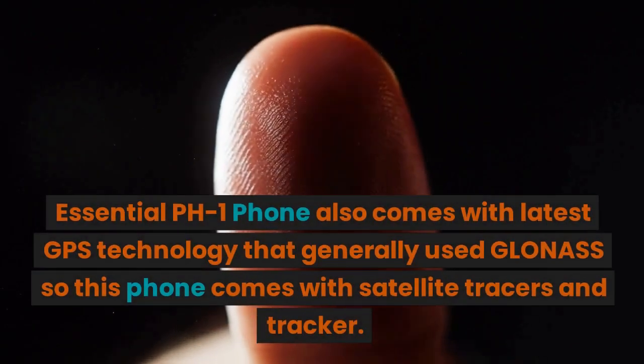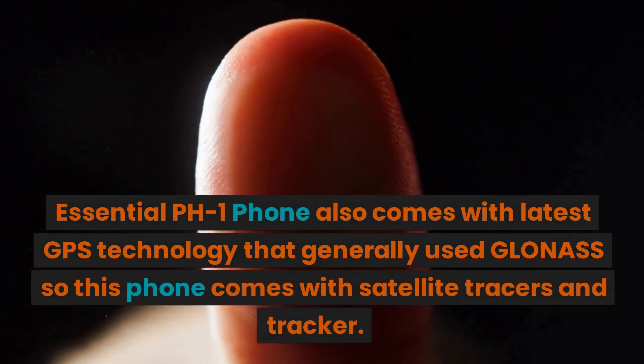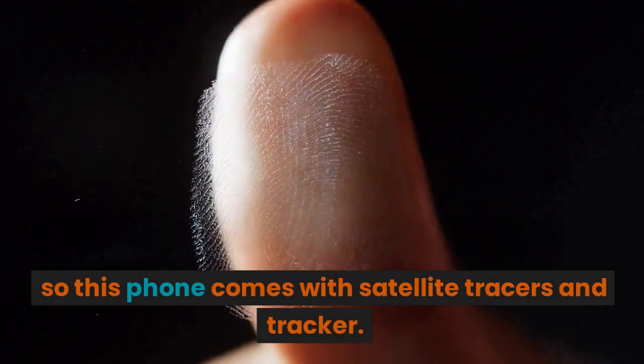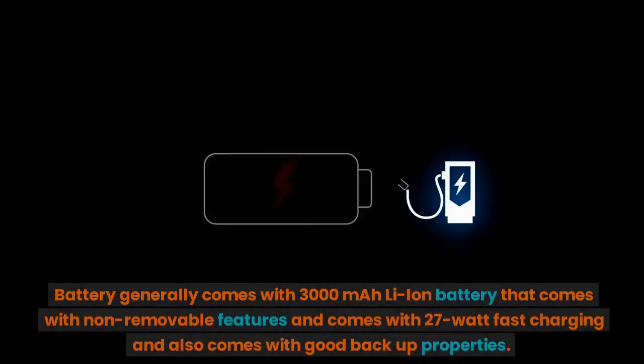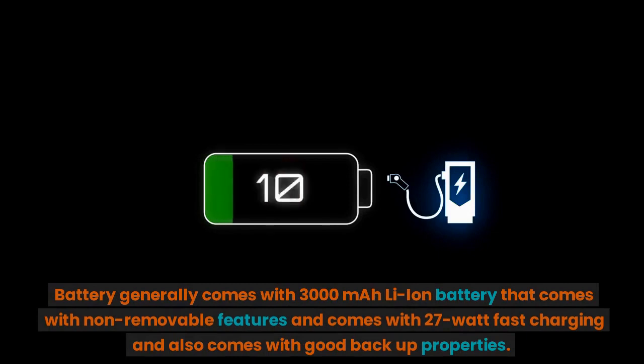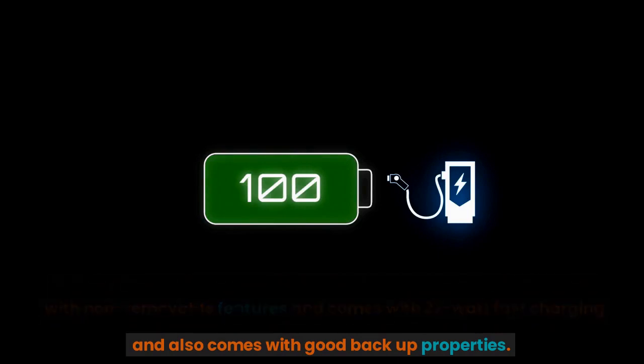The Essential PH1 phone also comes with the latest GPS technology that generally uses GLONASS, so this phone comes with satellite tracking. The battery generally comes with a 3000mAh Li-ion battery that is non-removable, comes with 27-watt fast charging, and also comes with good backup properties.